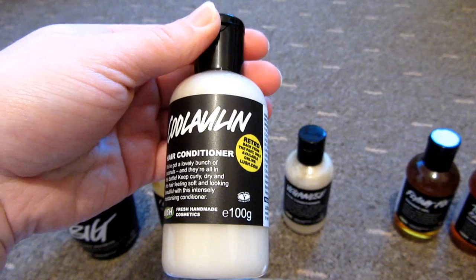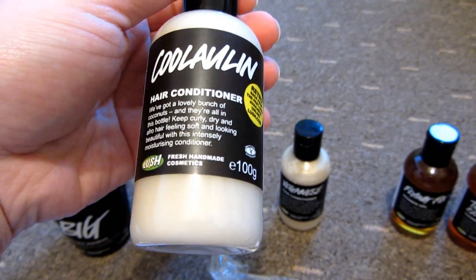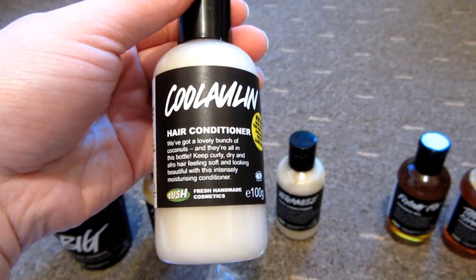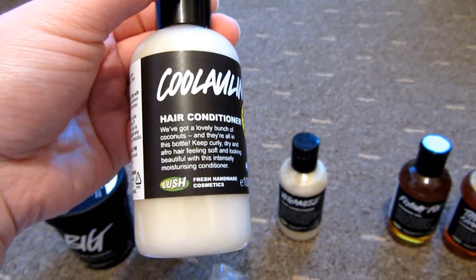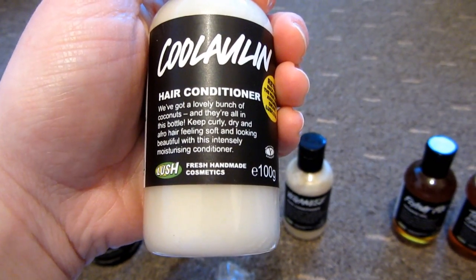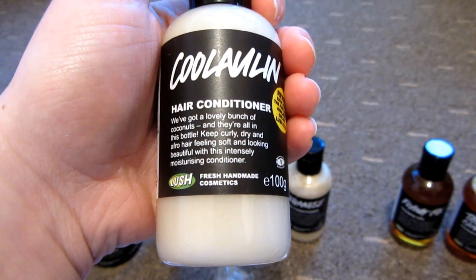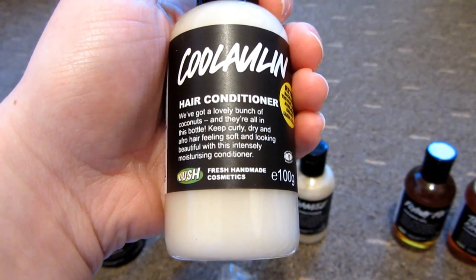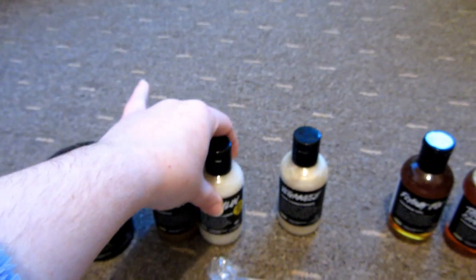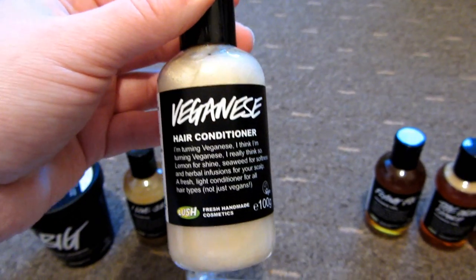I got a couple of conditioners too. The first was the Coolaulin — I can't quite pronounce it — a retro conditioner only available online. I've tried American Cream before but my thick hair needed too much of it to get soft, so I'm trying this one instead. It says it keeps curly, dry, and afro hair looking soft and beautiful with intensely moisturizing coconut. I love coconut so I'm really looking forward to trying it. The second was Veganese conditioner, with lemon for shine, seaweed for softness, and herbal infusions for the scalp — a fresh light conditioner for all hair types.